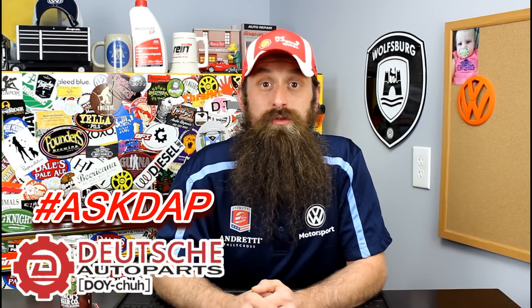Before we get into the show, let's talk about the sponsor of the day, which is Deutsche Auto Parts. These guys are the Volkswagen Audi parts experts — awesome service, incredible pricing, a ton of really great DIYs. Paul and the boys also do a really great Q&A show called Ask DAP. Hashtag Ask DAP on Instagram or Twitter and ask Paul and the boys a question. Check them out at shopdap.com.